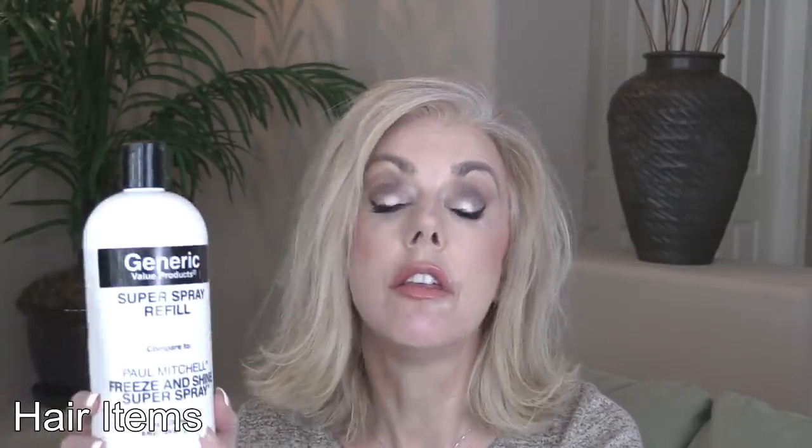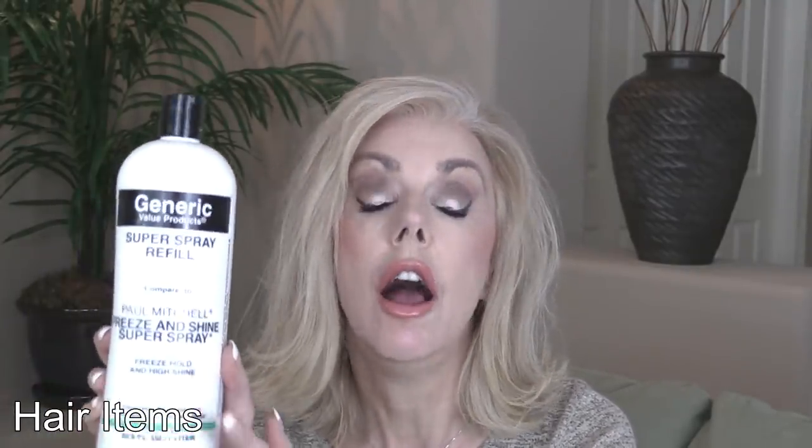This Paul Mitchell Super Spray Freeze and Shine — this is the Sally's generic version. Love this. I just pour it into my spray bottle. It's flexible; even though it says Freeze and Shine, it is flexible.